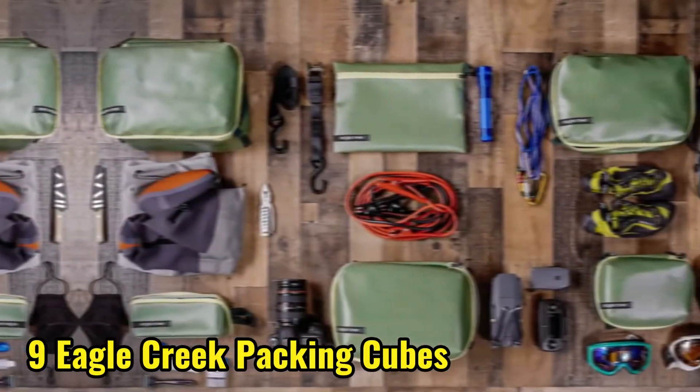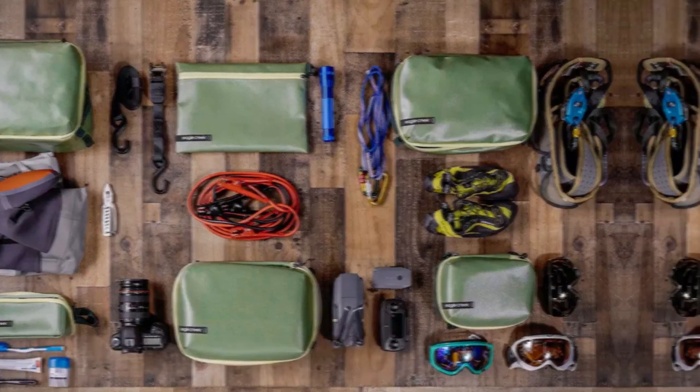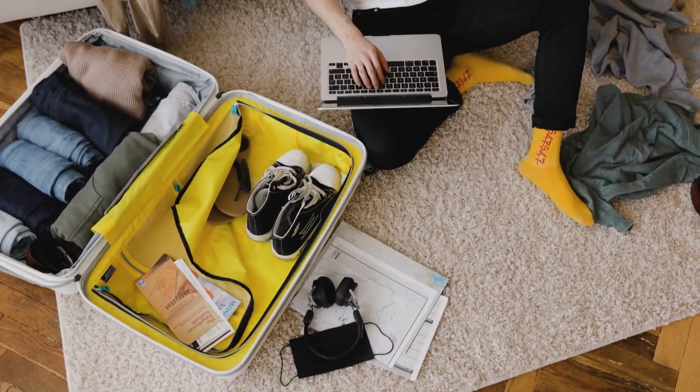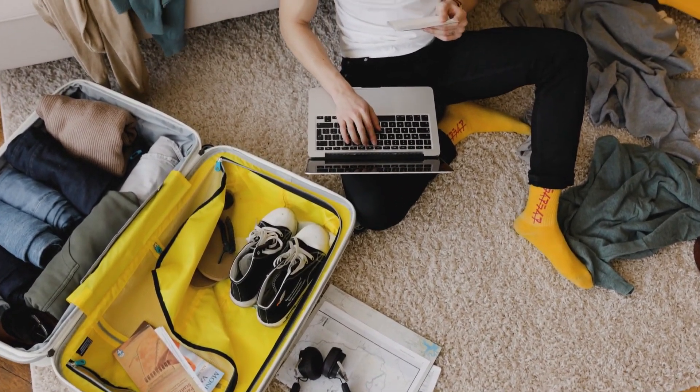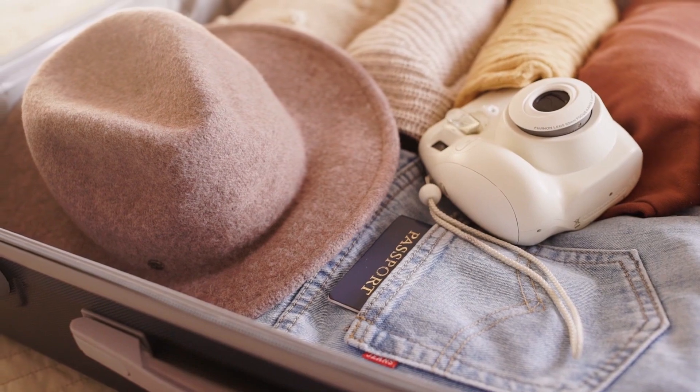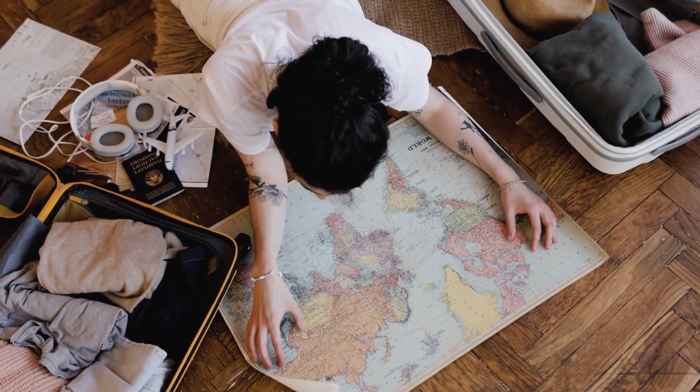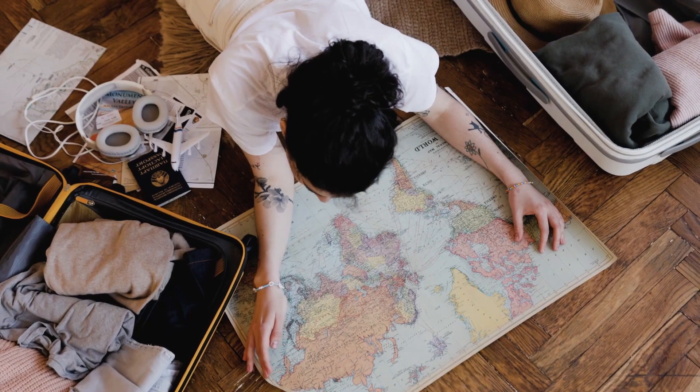At number 9, we have the Packing Cubes from Eagle Creek. These genius organizers keep your clothes and accessories tidy and easy to find, making packing and unpacking a breeze. With different sizes and colors, you can customize your packing list and find what you need quickly.